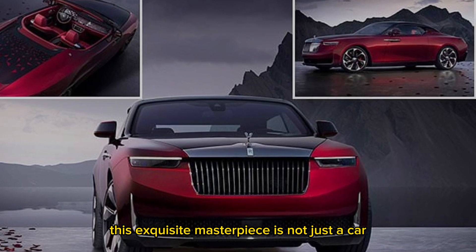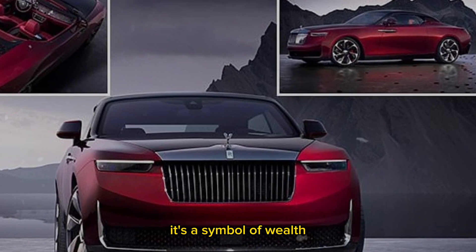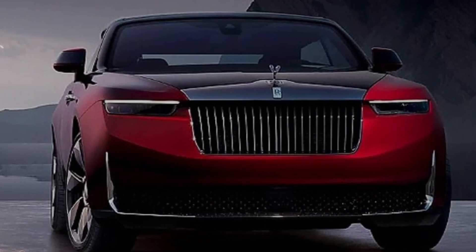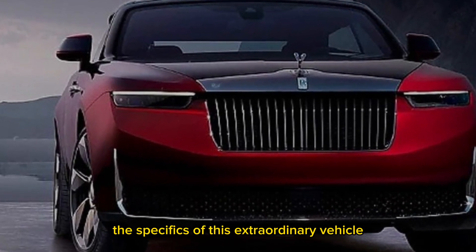This exquisite masterpiece is not just a car — it's a symbol of wealth, sophistication, and exquisite craftsmanship. Let's dive into the specifics of this extraordinary vehicle.